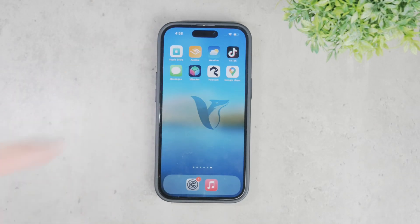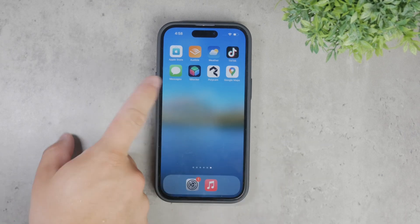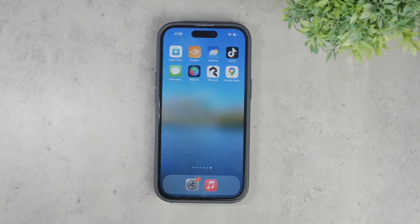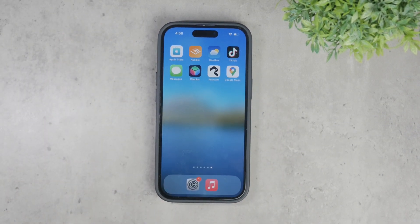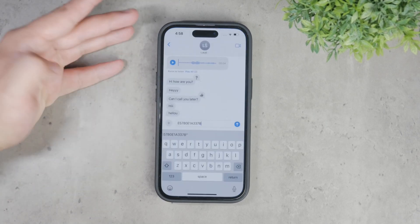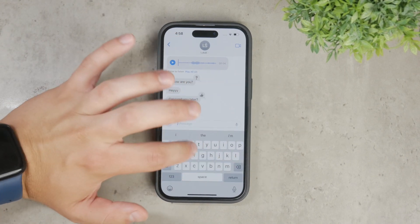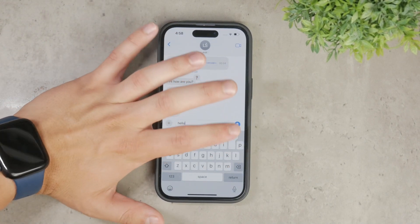Welcome to Foxtech. Today I'm going to answer a common question: can you delete messages on iPhone for everyone? This is a feature that many people are curious about, especially when it comes to managing conversations and ensuring privacy. If you're wondering if you can delete messages for everyone in your iPhone conversations, I'm here to explain how it works.